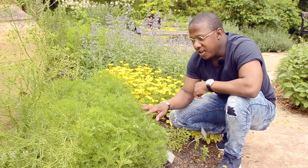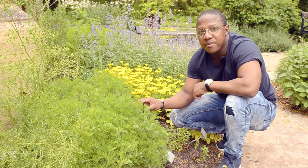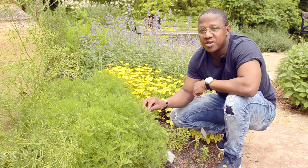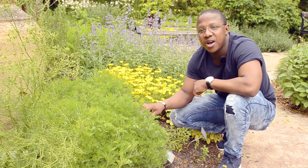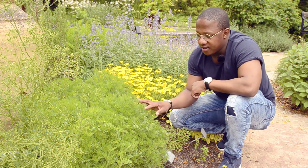Over here we have another species belonging to the sunflower family. This one is called Artemisia abrotanum, and in English that is Southern Wormwood. It is suggested to come from Southern Europe at least.